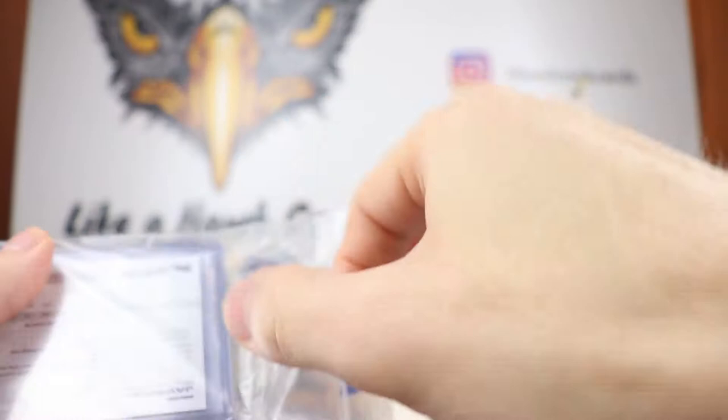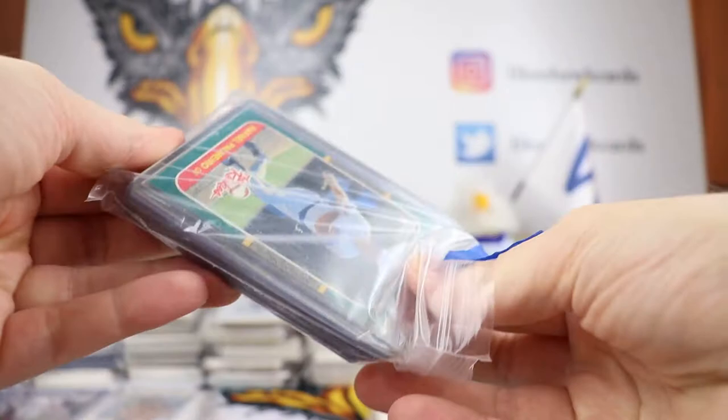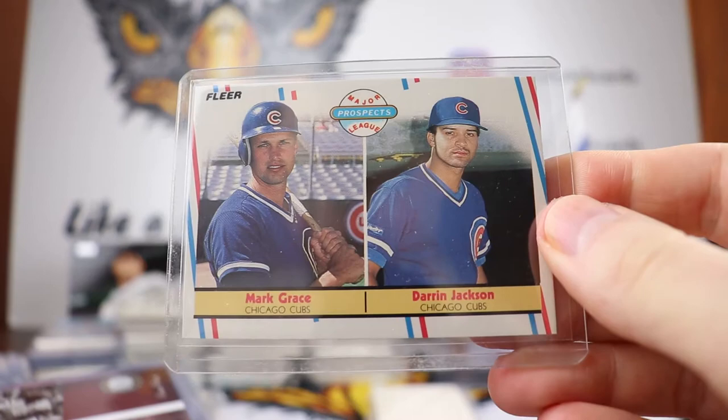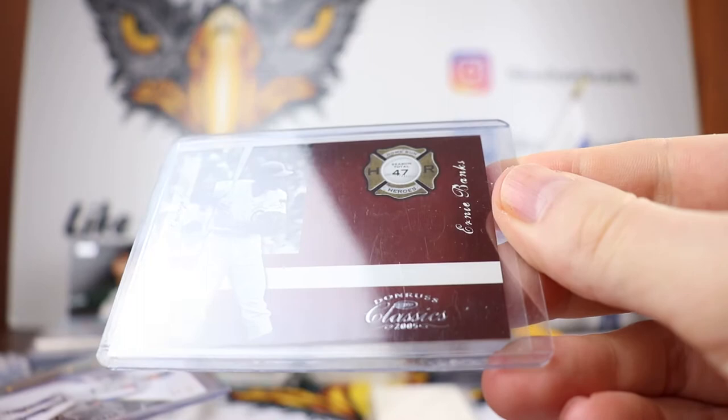There's so much goodness here, kind of hard to pick and choose which one should be next. This is one that I have — this is still in my binder from when I was collecting as a kid — the Mark Grace rookie card with Darren Jackson. Yes, I did have that one, that is very cool. Appreciate that, it brings back a lot of great memories collecting as a kid. This is Ernie Banks from Donruss Classics 2005 — love the brown inset to it, and it's out of a thousand.